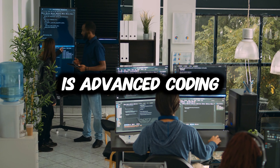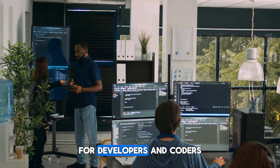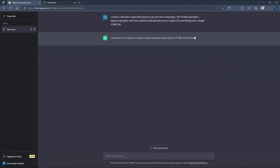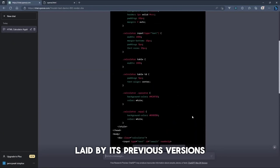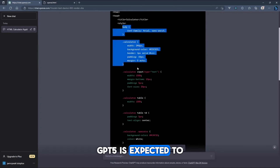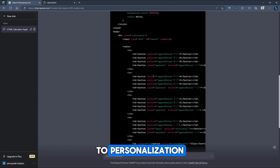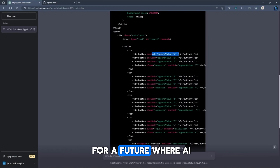Number eight is advanced coding capabilities. For developers and coders out there, GPT 5's advanced coding capabilities are something to watch for. Building on the foundation of its previous versions, GPT 5 is expected to offer more sophisticated coding assistance and potentially automate complex tasks with ease and precision. This could be a huge boost for productivity, making coding more accessible and less time-consuming, touching on everything from productivity to personalization.